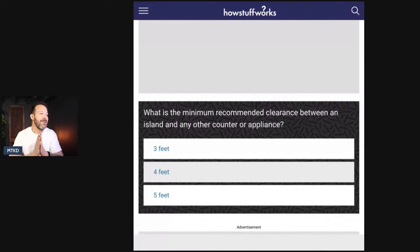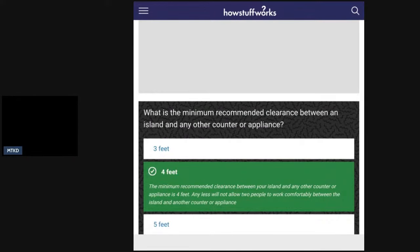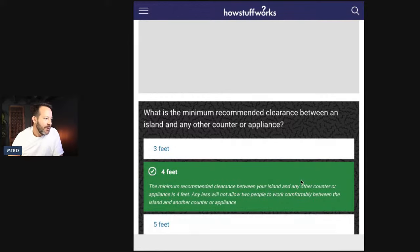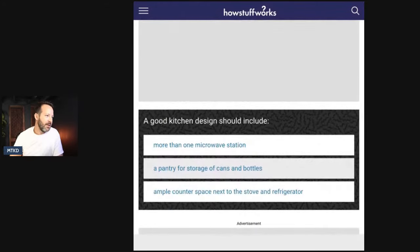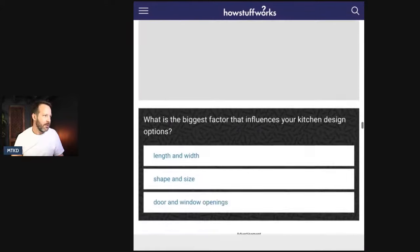In an efficient kitchen, what should the total distance of the work triangle be between the sink, stove, and refrigerator? I should know this as a design professional. It's B. Most efficient kitchens will have a total distance between 12 and 23, or 18 and 27 feet — it's a little relative. What is the minimum recommended clearance between an island and any other counter or appliance? In a two-person kitchen it's four feet. I do know something — I just redeemed myself.